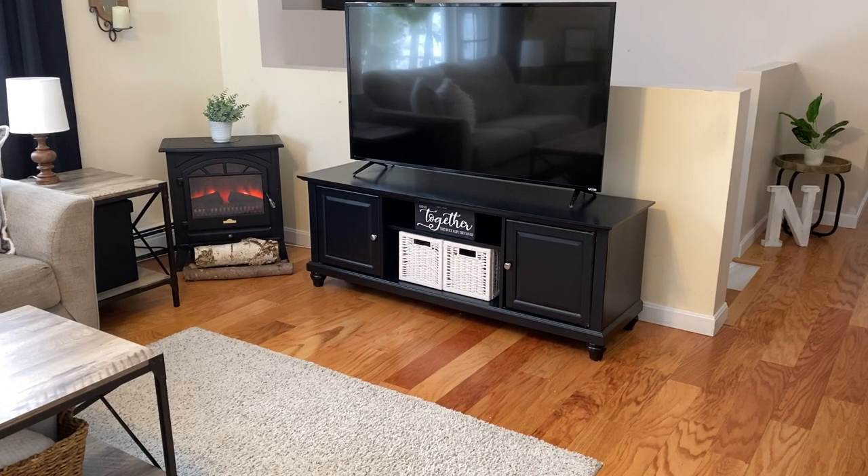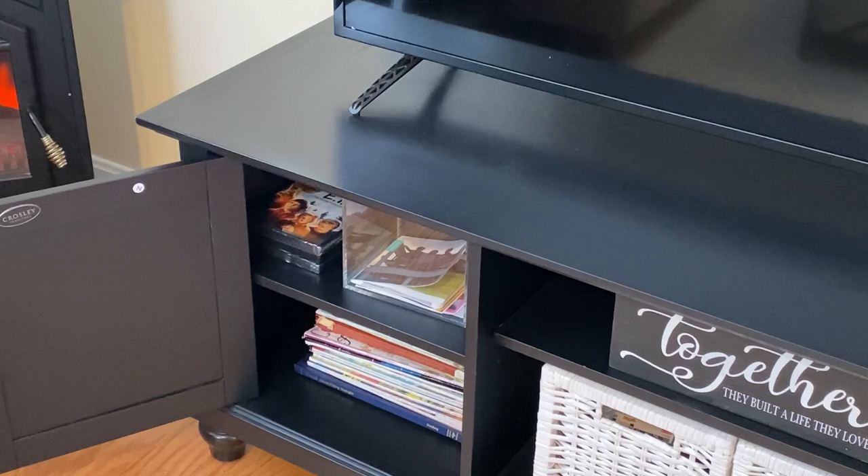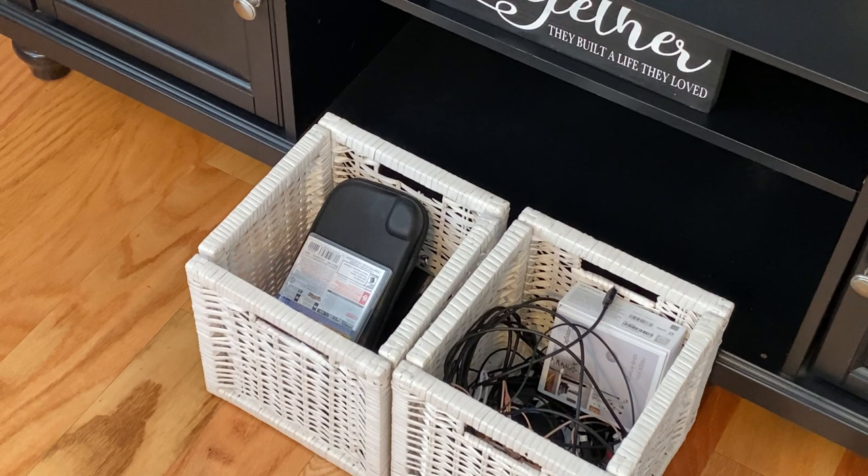Over here we have our TV and TV stand. The TV is up against this half wall, so I needed to find a low profile TV stand and this one is so beautiful — I love the feet on it, it's very classic and will go with any decor, and it also provides a lot of extra storage. On the left-hand side of the cabinet I have some DVDs, and in the acrylic box I keep some photo flip books. On the bottom shelf we have magazines — this is the only place I keep magazines in our entire house, so if we run out of space I know I need to purge them. In these two bins I keep random electronic items: on the left we have our Nintendo Switch case and a few games, and on the right we have chargers, headphones, and miscellaneous electronics.